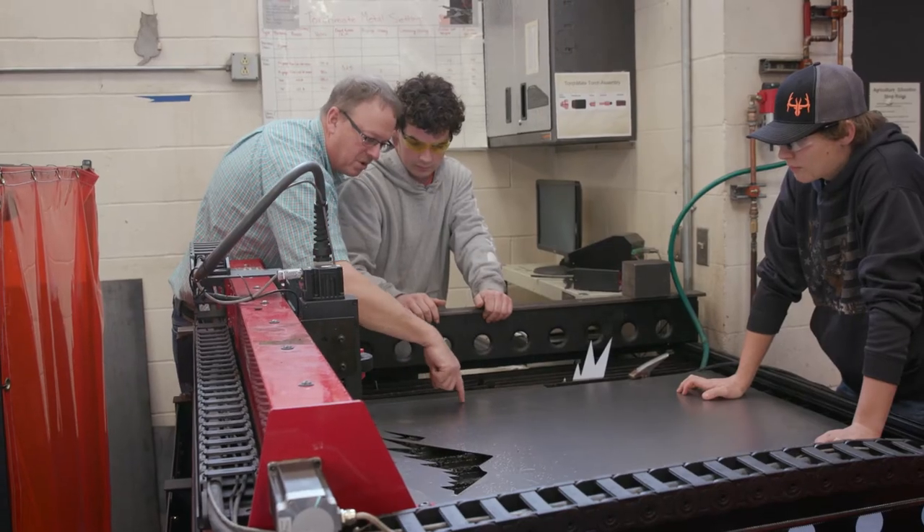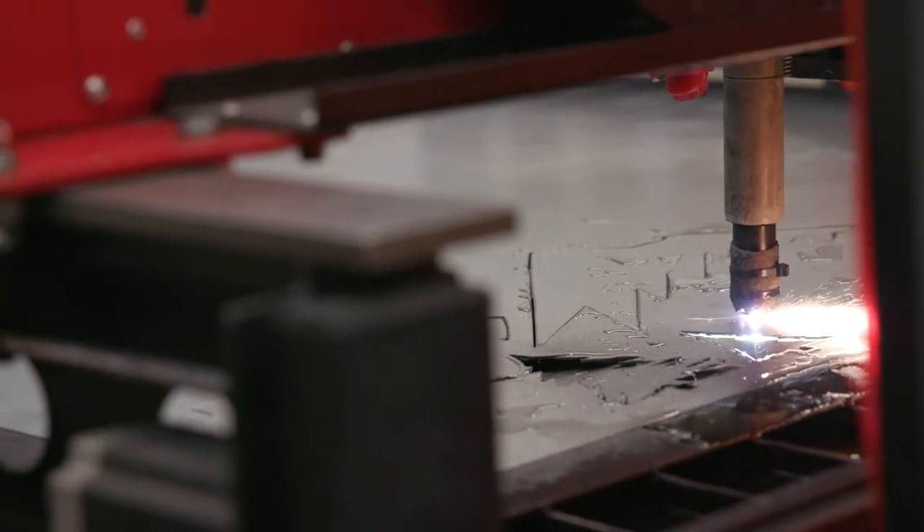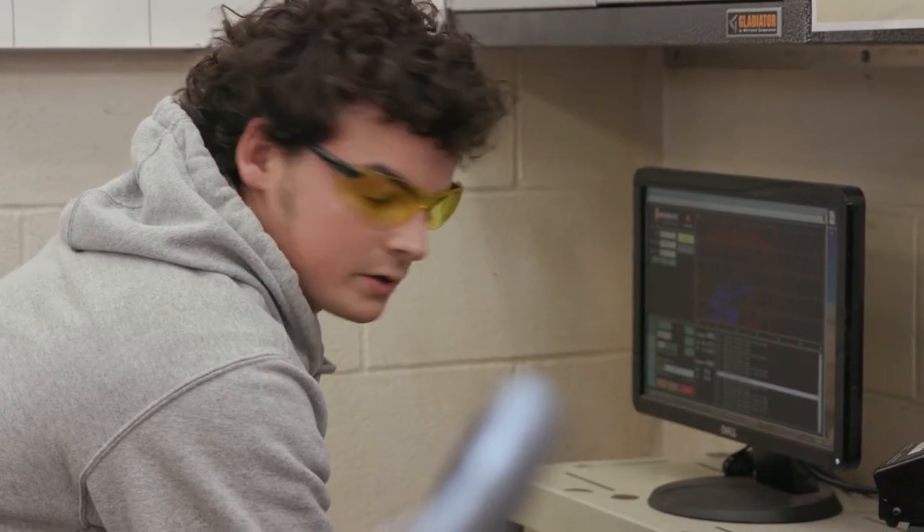CTE stands for career and technical education. Basically, they're classes that prepare you for the real world. Usually with other classes you have to sit down at a desk all day, but with CTE classes you are encouraged to get up and do things. It's more interactive, it's more hands-on, it's more fun.